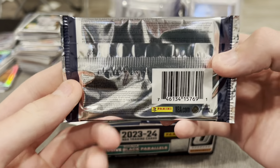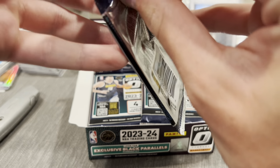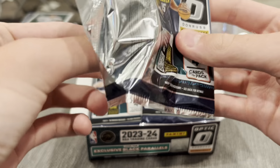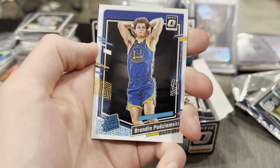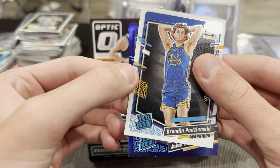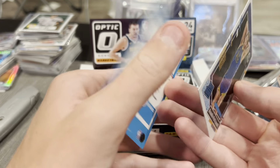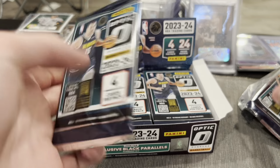No odds on the pack, just says what you can pull. First pack — alright, here we go. Keegan Murray, Franz Wagner, Brandin Podziemski — I think this guy's pretty decent on the rookie. Rated Rookie Jalen Hood-Schifino on the purple, so these are not numbered but pretty nice. I don't know if he's any good, let me know.